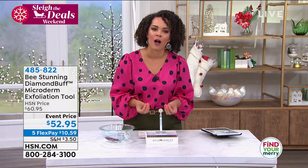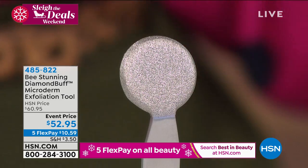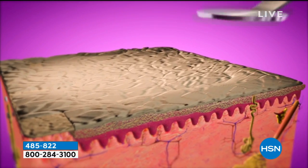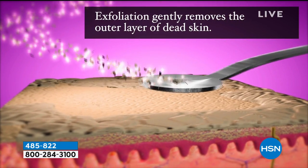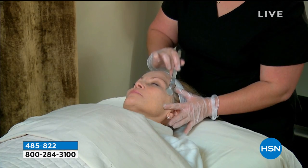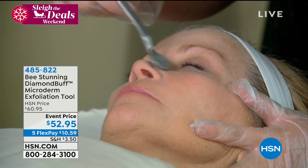We use creams and serums targeted to reduce uneven skin tone, but we need to get back to basics. If you have dry dead skin cells on top and then put the serum over it, your skin isn't getting the full benefit of your products. Get this tool home. You have until January 31st. There's no battery — it's almost goof proof. Just wet your face a little and rub back and forth to pull those dead skin cells off and notice a difference. 485-822 is the item number.